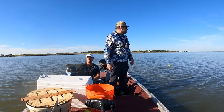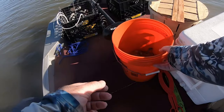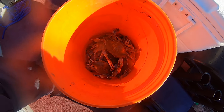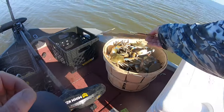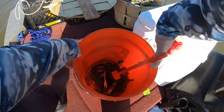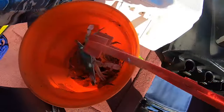All right — tide changed and it slowed down a little bit. But still, this round we got fewer crabs than the previous runs. We're pretty much done though. We have a bushel of crabs already. On the way back we're going to be collecting our traps.